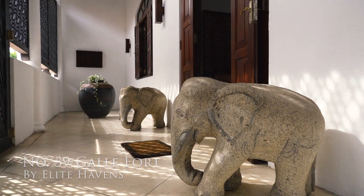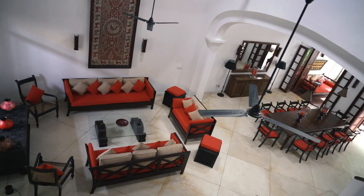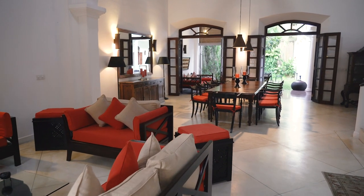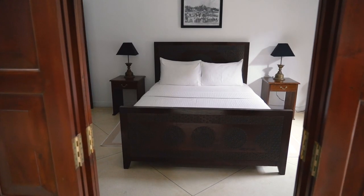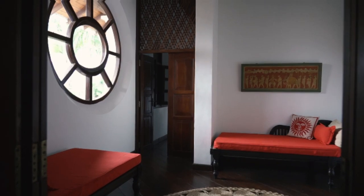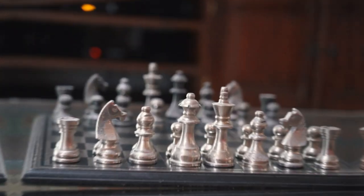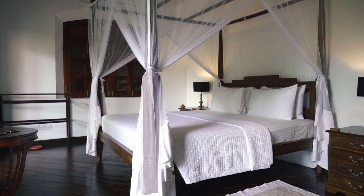Let's do a quick house tour. Number 39 is a three-bedroom, three-bathroom villa, so it's perfect for smaller numbers.